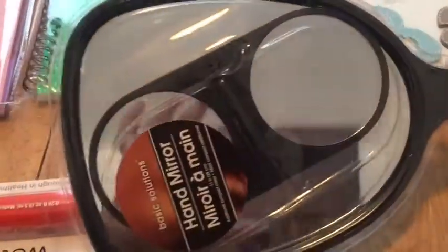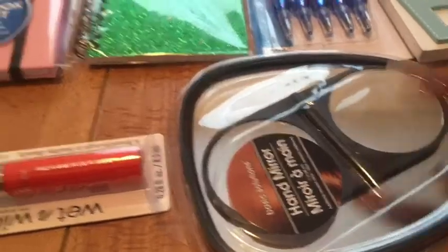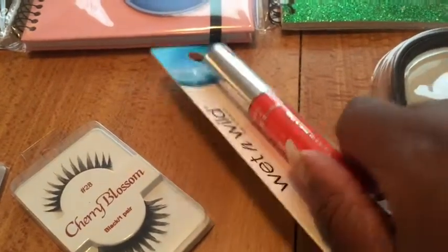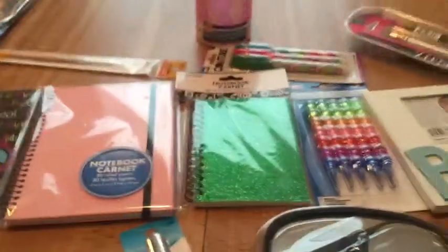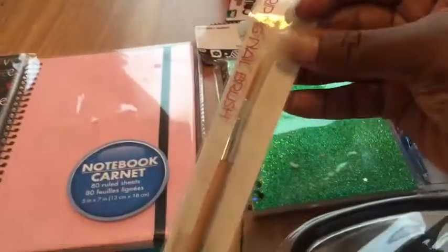I got this mirror here and it comes with a compact mirror in it as well. I got this Wet n' Wild lipstick because it doesn't have pyramids in it and it's a color that I don't have. It reminds me kind of of my MAC Lady at Play, so I can use that on top of that. And I did get another nail striper brush — this one is a bit thicker because the one I bought I don't like, so we'll see how this one works.